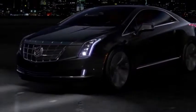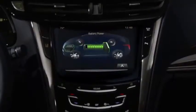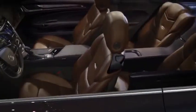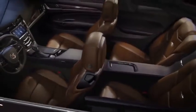meaning most commutes can be gas and emissions-free, but an onboard gas-powered generator gives the ELR a driving range of over 300 miles. This is a purpose-built vehicle, and its fit and finish is beautiful.